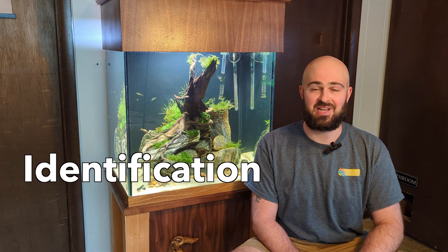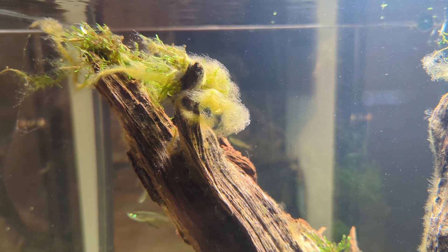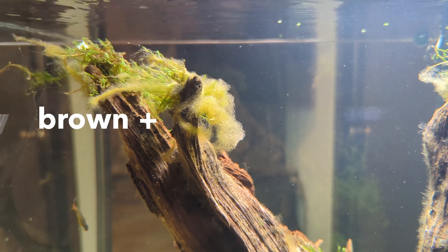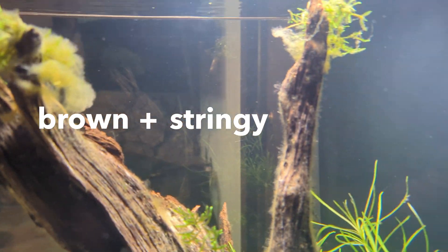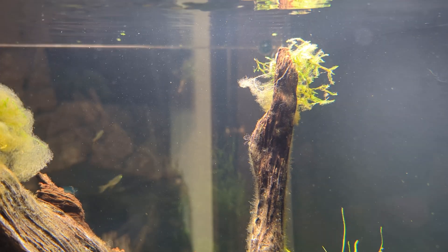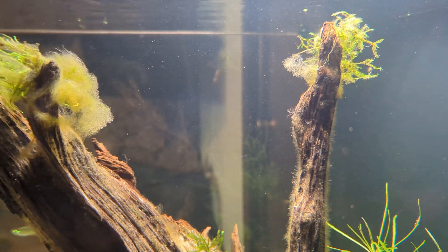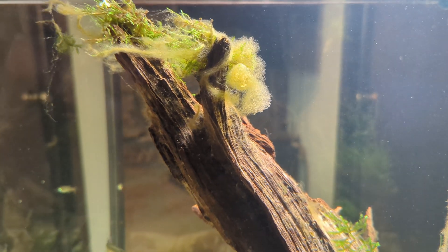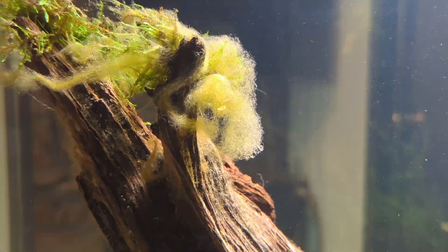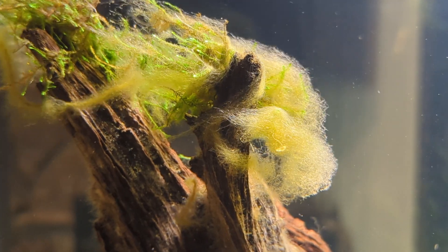So how do you know that you have diatomaceous algae in the first place? Well, it's pretty recognizable. If you look at this clump, it's brown, it's stringy, it's strand-like — hence the name brown hair algae. Most other types of algae in the planted tank are going to be green, sometimes black or gray. There really aren't any other types of algae that grow with this color or in this magnitude.